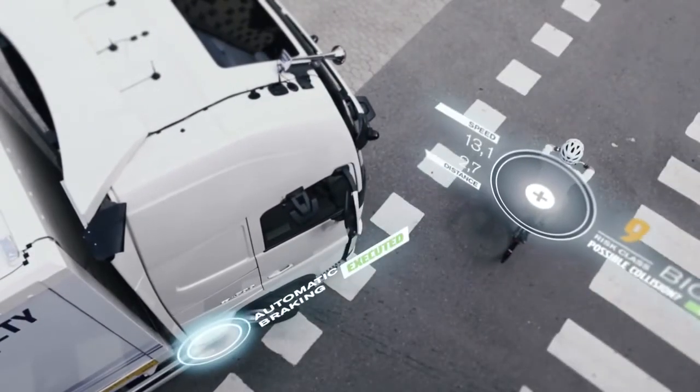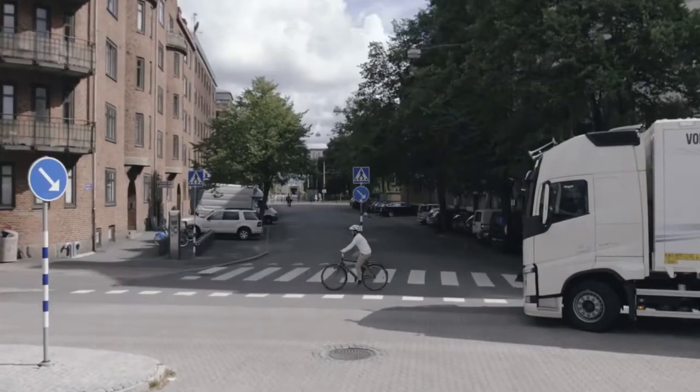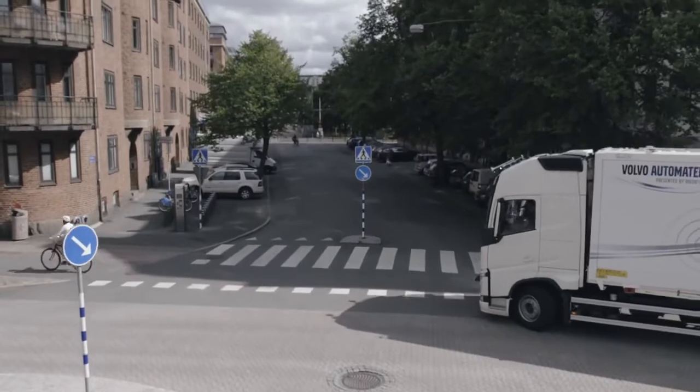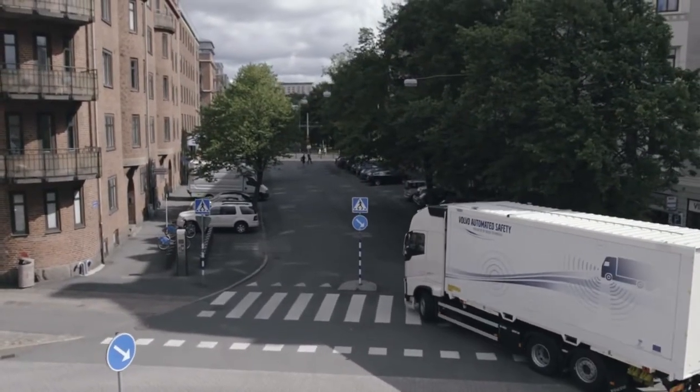By alerting the driver to risks and, when needed, taking over control of the vehicle, the system helps eliminate human error and the risk of accidents. The system will be ready for the market in five to ten years' time.